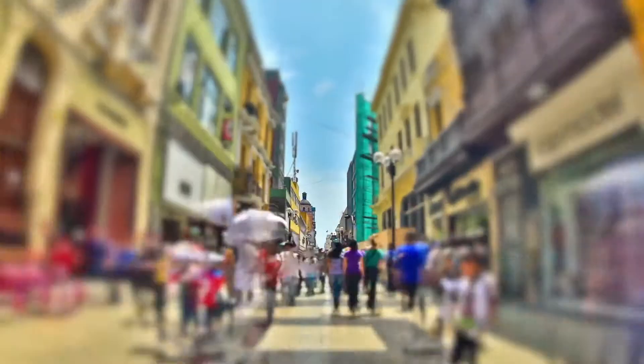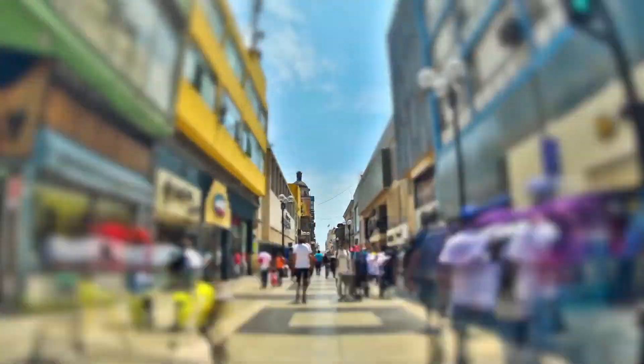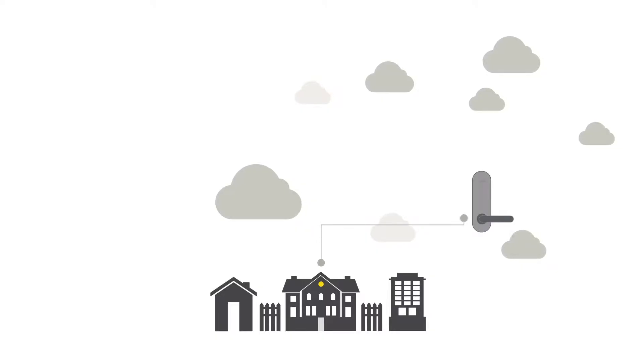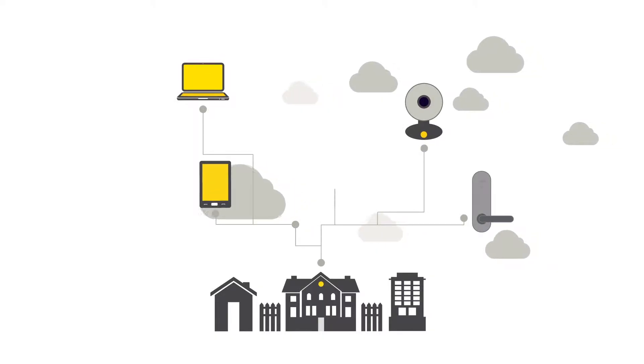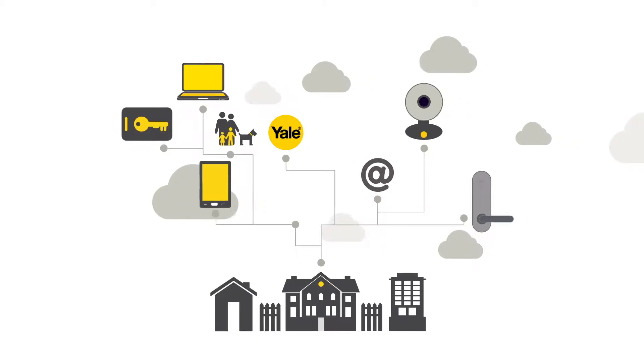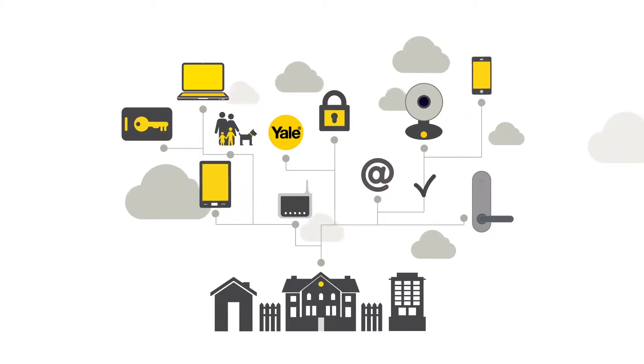Yale Smart Living is an intelligent home security system designed for modern living. It's a range of connected smart devices such as smart door locks and door viewers, IP cameras and alarm systems that allow you to protect your home and loved ones, providing complete peace of mind from almost anywhere.